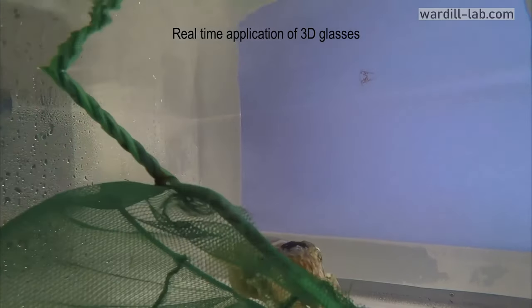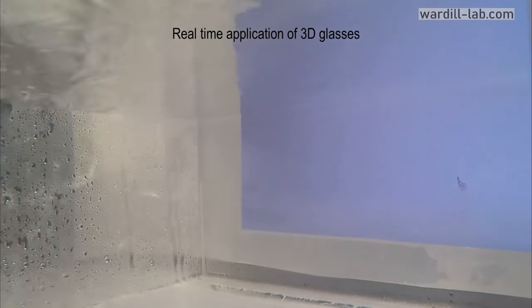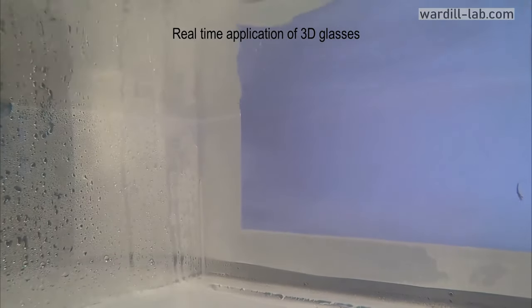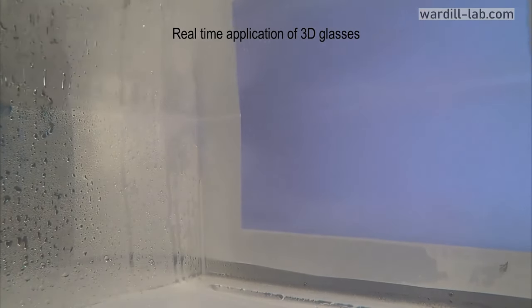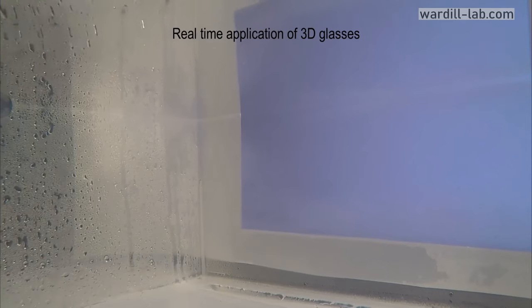Based on the color wavelengths being filtered out by the glasses, they could control exactly what image each eye of their cuttlefish was able to see. From this, they could position the two images on the screen at varying distances from each other in order to test how the cuttlefish would judge the prey item's position.